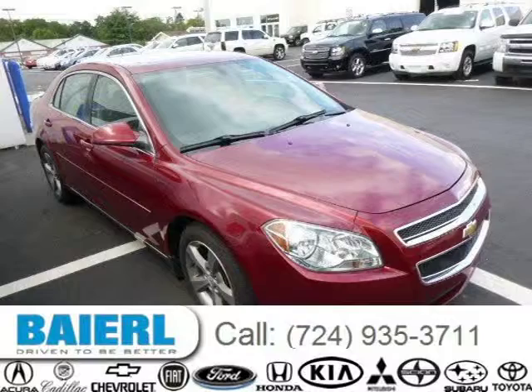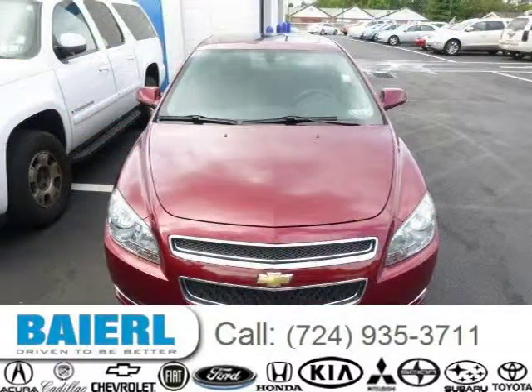This 2009 Chevrolet Malibu is located in Wexford, Pennsylvania and has 66,037 miles on it.